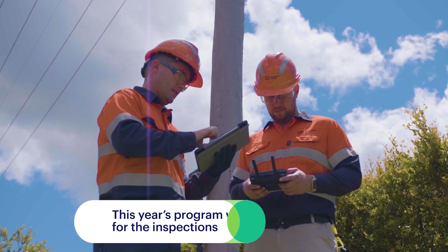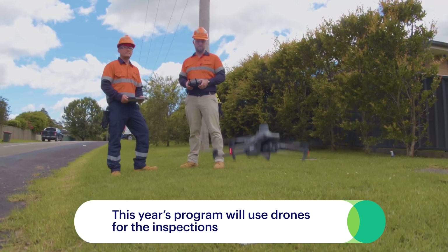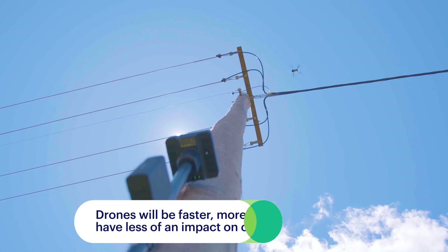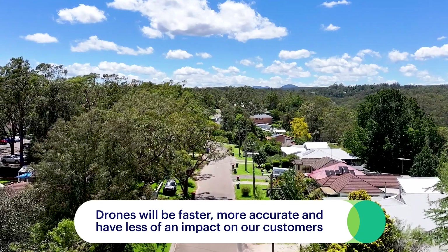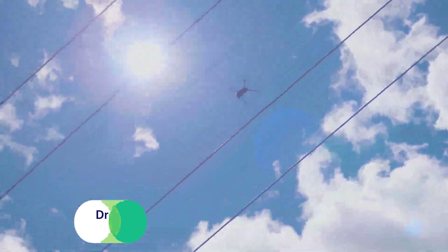This year's program will use drones equipped with high resolution cameras and advanced sensors to undertake this vital asset assessment. By using drones, our inspections will be faster and more accurate. They will also have less of an impact on our customers, with drones producing less noise than our existing helicopter program.